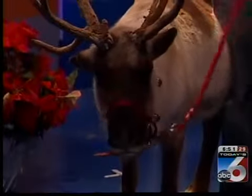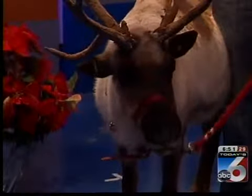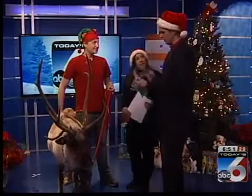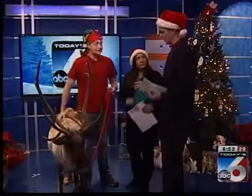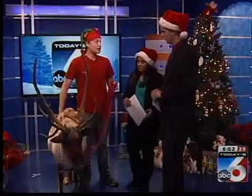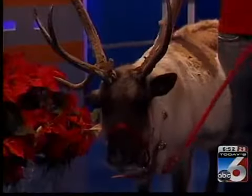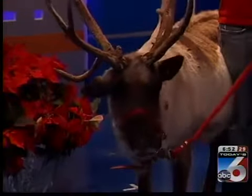Another interesting thing — these are very, very social creatures. They can live in groups of up to half a million individuals. They are a herd, and they are part of Cervidae, which is the deer family. What's unique is that they're the only deer species where both the males and females have antlers, which is pretty neat.